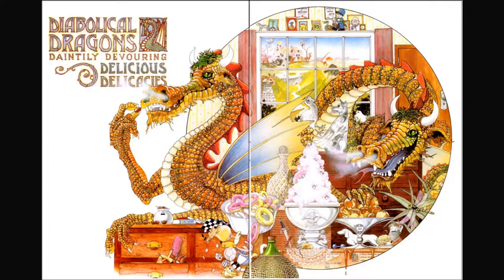Diabolical dragons daintily devouring delicious delicacies. I see a dachshund dog, a pair of dice, and a dove. What do you see? Can you find the boy?